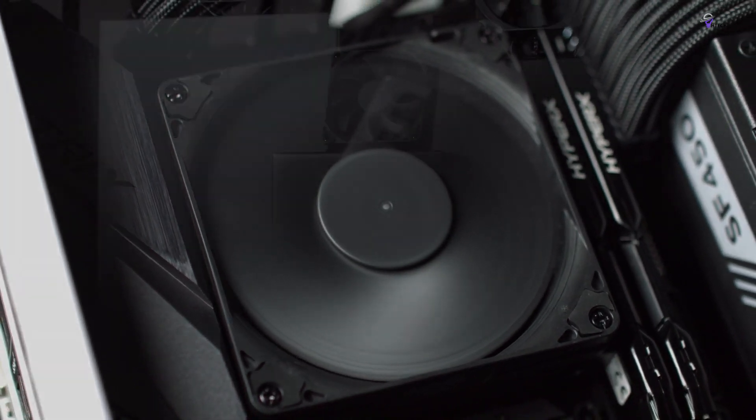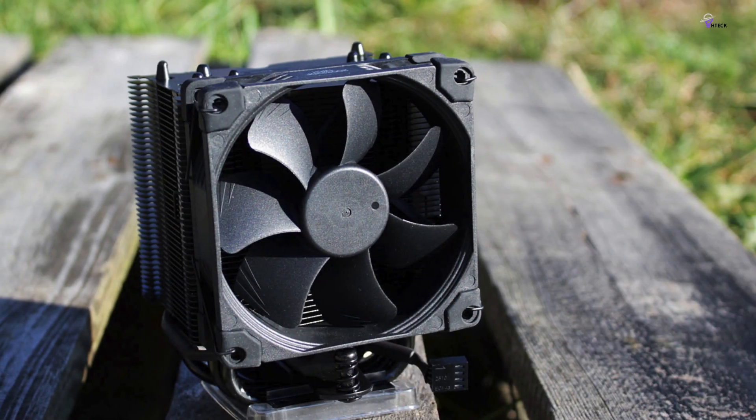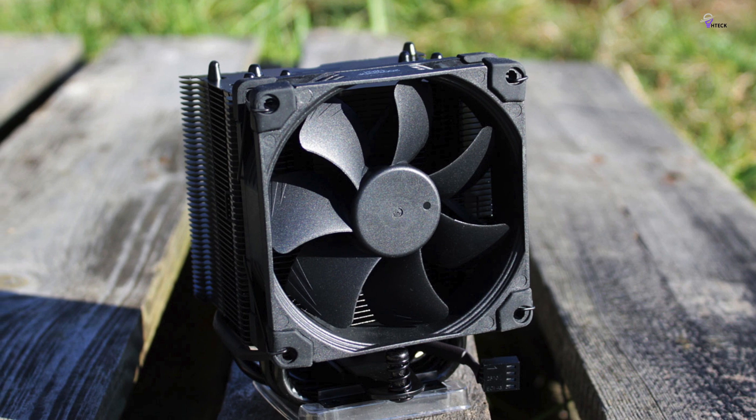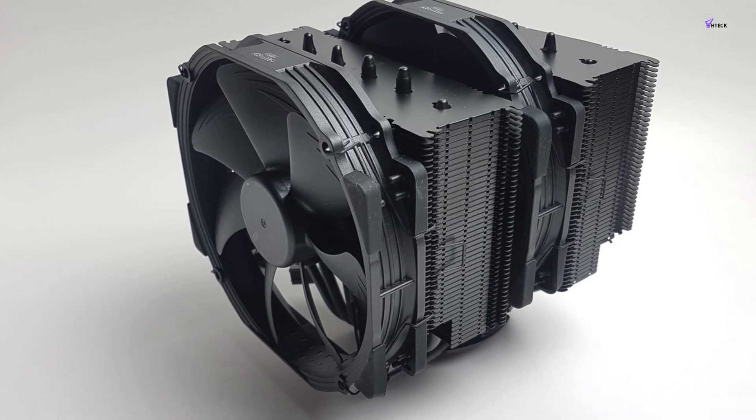Furthermore, one of the biggest selling points of this model is its compatibility. It supports both the AM5 and LGA1851 platforms, providing excellent performance until at least 2026 and likely beyond.